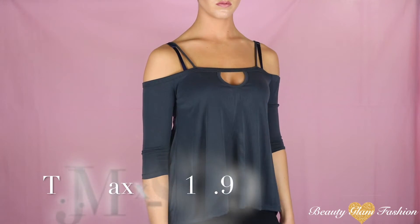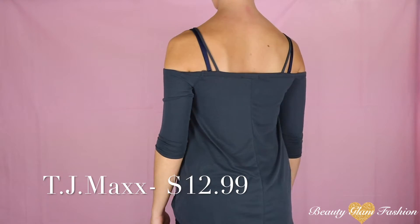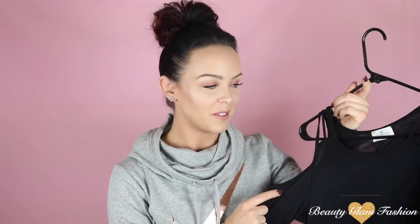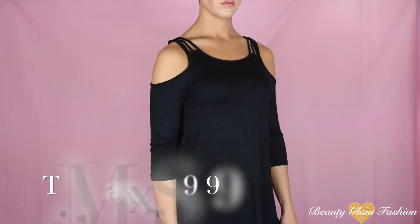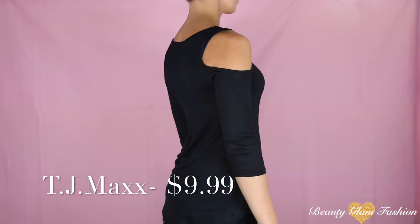You're going to notice a pattern here — a lot of these colors are exactly the same and I'm really digging the open shoulder. This shirt I got from TJ Maxx and it is a dark gray but it also has hints of blue in it, so I guess it's kind of like a slate gray, with open shoulders and a spaghetti strap. And another open shoulder, also from TJ Maxx — this one is solid black but it does have three separate strings at the top for an exposed collar bone and the open shoulder.